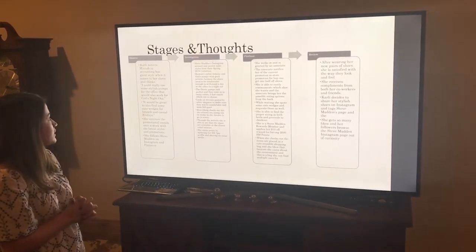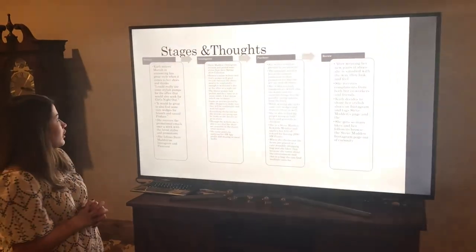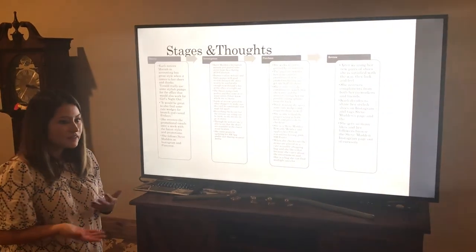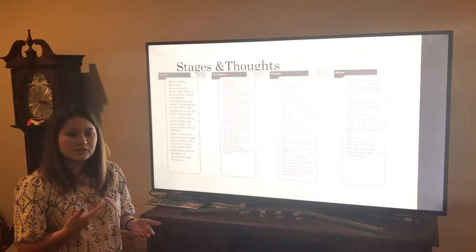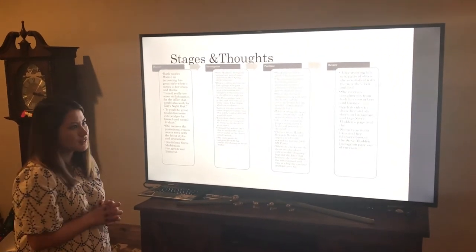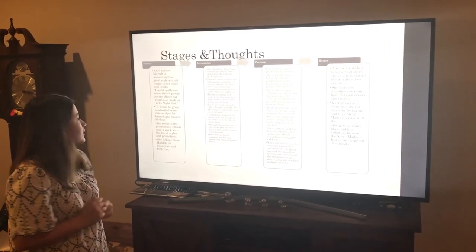Just some of the stages and thoughts she's gone through throughout her discovery process: she notices that Mariah in accounting just has these really cool shoes and is really inspired by her style. So she says, 'Wow, I should really step up my shoe game and get these.'